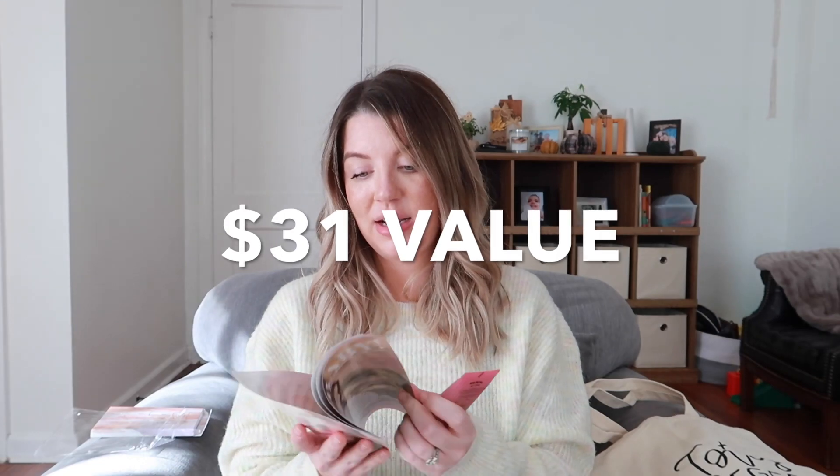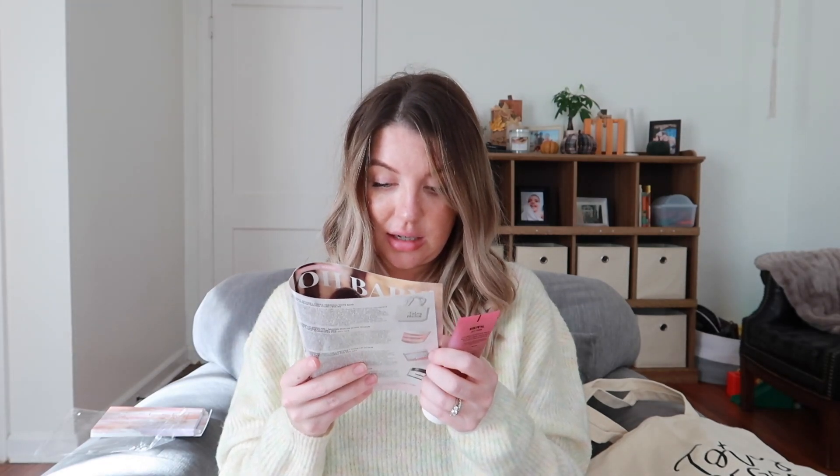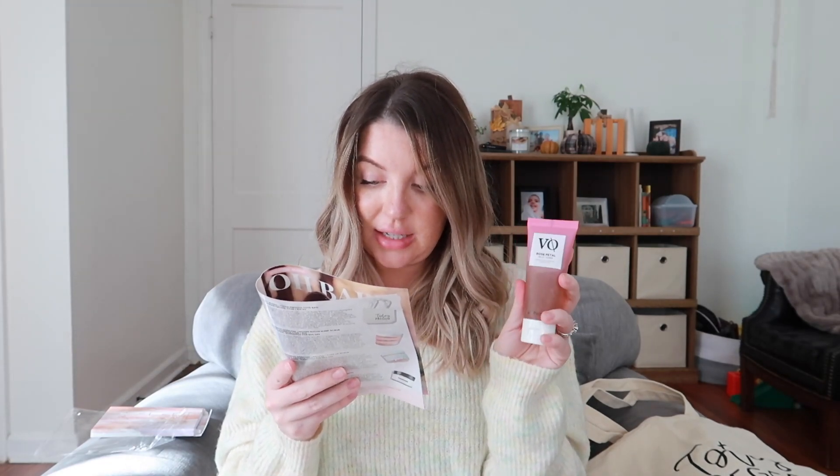This is a rose petal jelly toner made with rose extract and hyaluronic acid. I love anything with hyaluronic acid. They say it's a toner that is safe to use during pregnancy, it's 100% vegan, has a non-dripping consistency, and has been formulated to gently soften skin and leave it feeling hydrated and replenished. Definitely excited to give this a try.